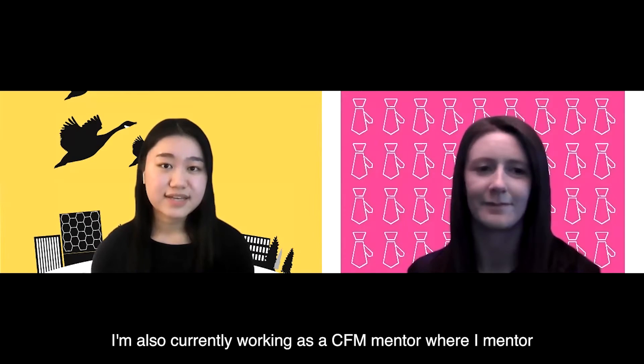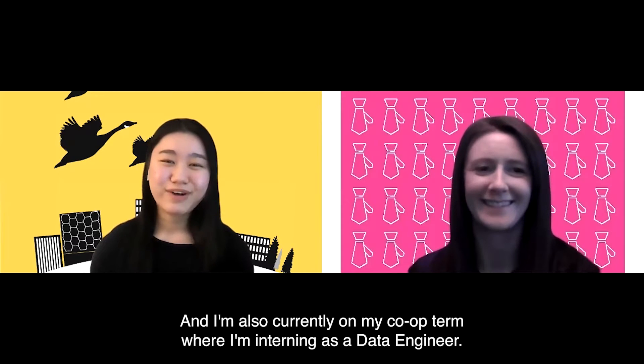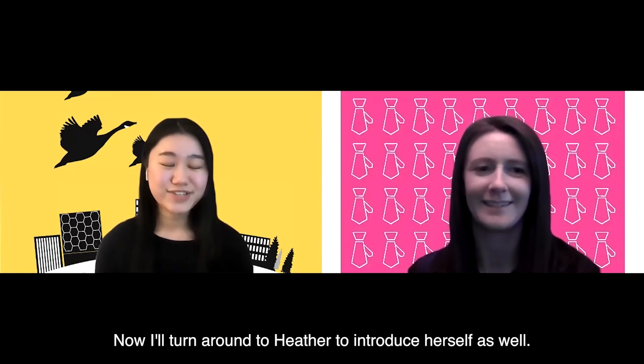all the way to corporate finance and financial accounting. I'm also currently working as a CFM mentor where I mentor a small group of first-year students to better transition into the CFM program, and I'm also currently on my co-op term where I'm interning as a data engineer. Now I'll turn it over to Heather to introduce herself as well.